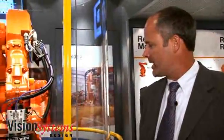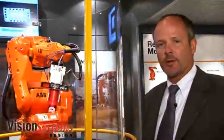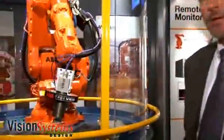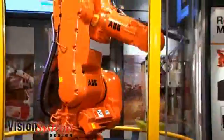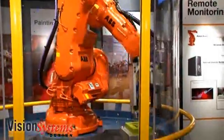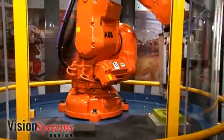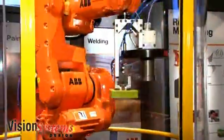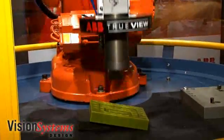The demo that you see here running right now is an example of how a robot with a single camera can find an object that's randomly presented in 3D. It's going from a random location to a very precise location, and it's doing that with a single camera, which is unique. In most 3D applications, you'll see two cameras or a camera and a laser used together to locate an object in 3D.